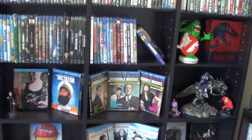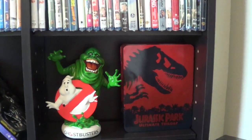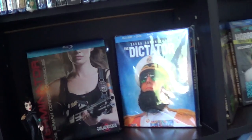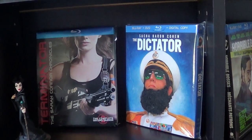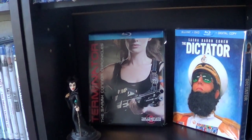In these shelves that have yet to be filled, I've got a couple of box sets. Transformers Age of Extinction, Horrible Bosses — I couldn't decide which one I wanted. Then over here you've got one of my favorite slipcovers. That's the Dictator — the beard has real hair. Yeah, it's like pubes or something. But it's tight.